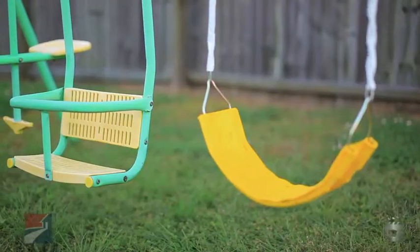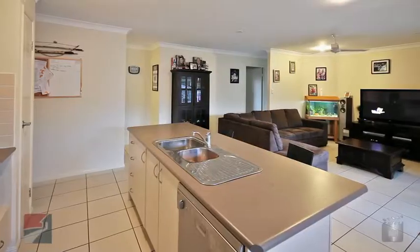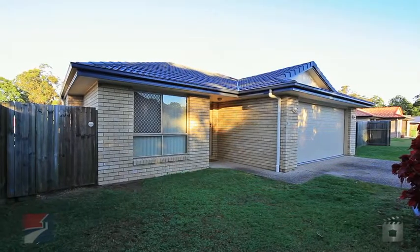Whichever way you look at it, you just need to have a look. Make sure you drop into the open home or call me for your private inspection, so you can decide for yourself the best thing about living here.